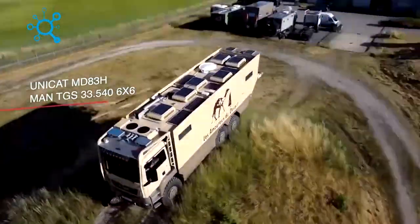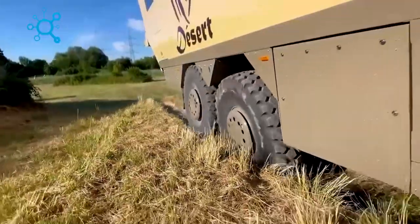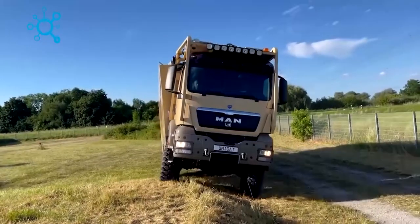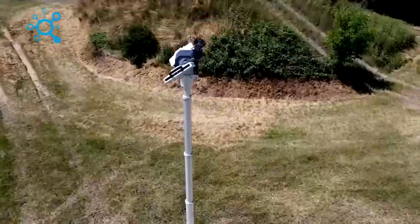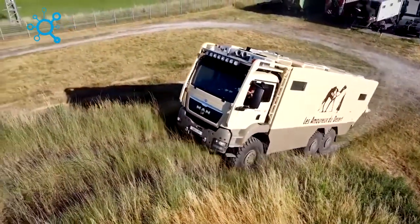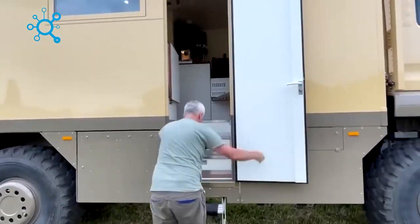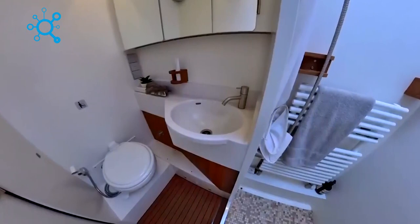Let's explore the expedition motorhome created by German experts who offer an unparalleled experience on the road. This impressive motorhome may have left the workshop 10 years ago, but it's still in excellent condition and ready to take on the toughest challenges. Built on a MAN TG 6x6 truck, it's powered by a 480 horsepower engine with a 12-speed gearbox, satellite navigation, and powerful xenon headlights. The roof is equipped with solar panels, a folding mast, and other essential equipment, making it self-sufficient.